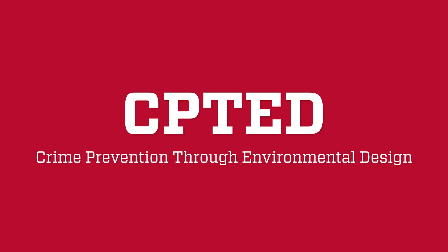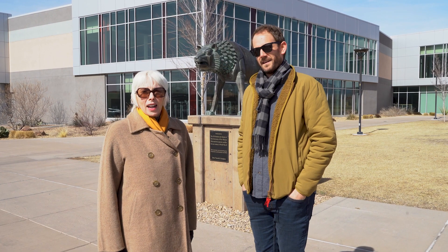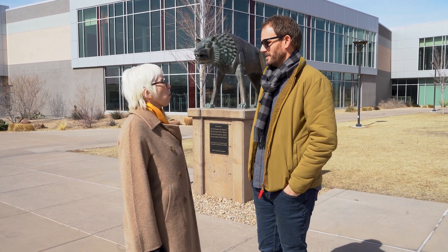We thought we'd tell you a little bit about what CPTED is, which is Crime Prevention through Environmental Design. It's a way of designing the physical environment in a way that encourages positive human behavior, and it's a series of strategies and principles.